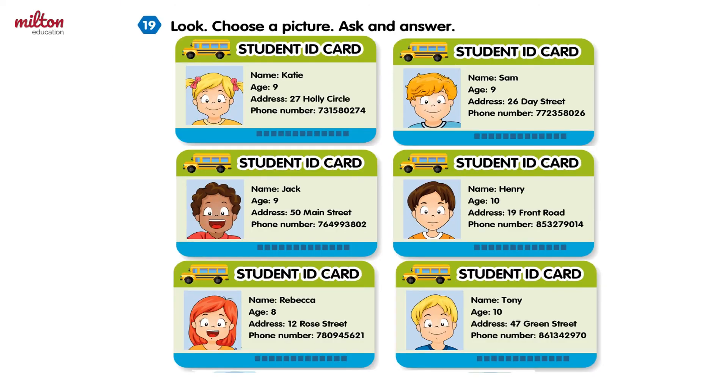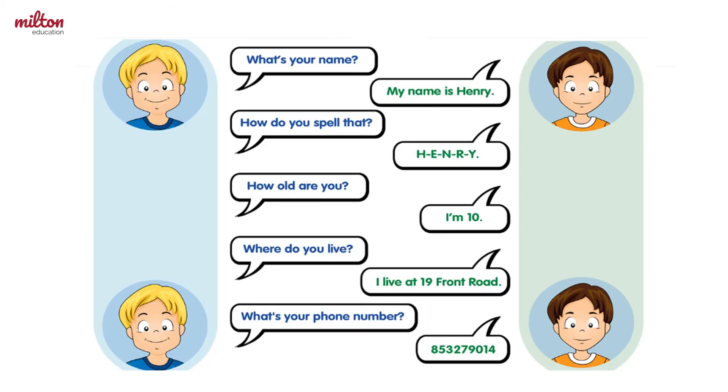Next, we have exercise nineteen. You can do this exercise with a partner. First, choose a picture from one of these student ID cards. Then, with your partner, ask and answer questions about the ID card. For example, one person can ask, "What's your name?" And the other person can answer from the information on the ID card — my name is Henry. Complete this exercise by looking at this dialogue to help you ask and answer questions.